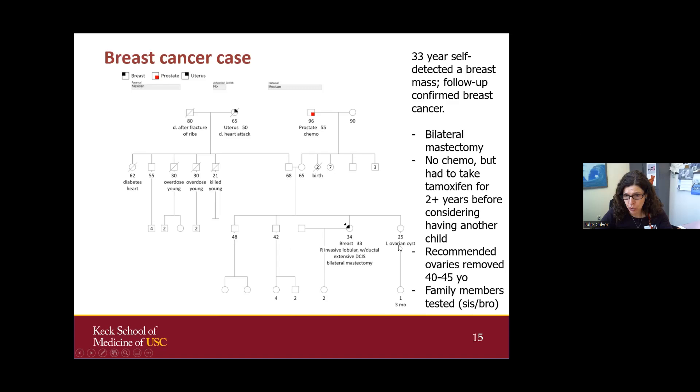Her 25-year-old younger sister tested negative for BRCA2 — each sibling had a 50-50 chance, but she got lucky. The 42-year-old brother wanted to be tested because of the prostate cancer risk and because he has a daughter, and fortunately his results also came back negative. The parents haven't been seen yet, so we still don't know which side of the family the mutation came from, though dad's side is suspected.